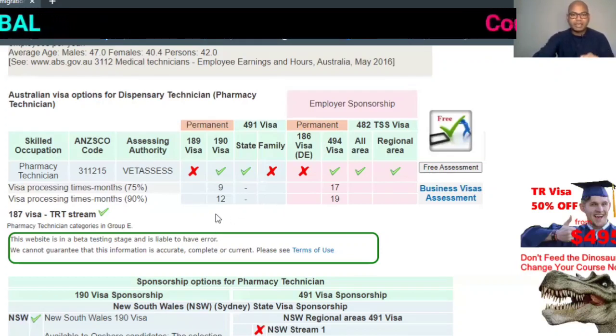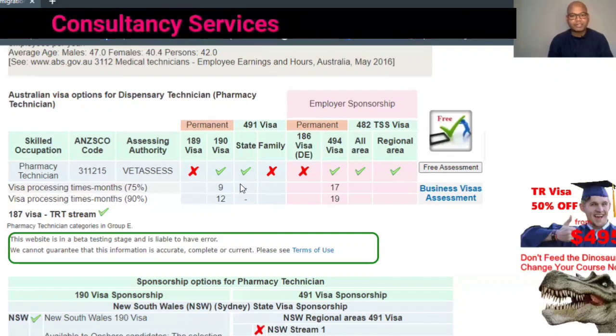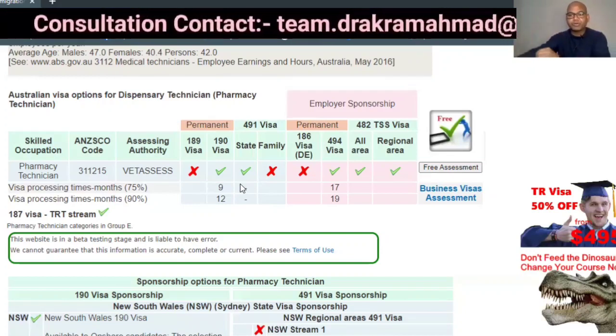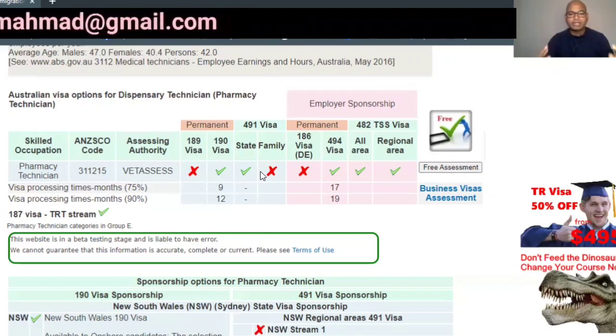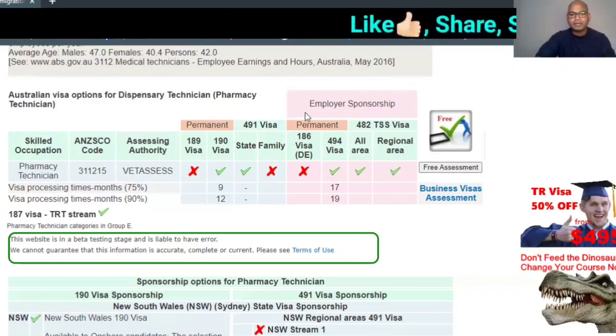The second visa is Subclass 491, which is also a state-sponsored regional visa. It gives you a five-year visa, but you must live and work in that particular regional area. There are two types of 491 sponsorship: state sponsorship and family sponsorship. However, for pharmacy technicians, family cannot sponsor you — only the state can sponsor, and only in areas where there is a specific need.